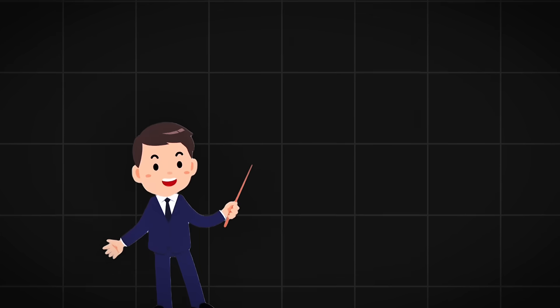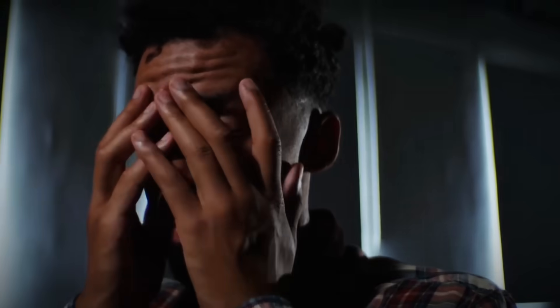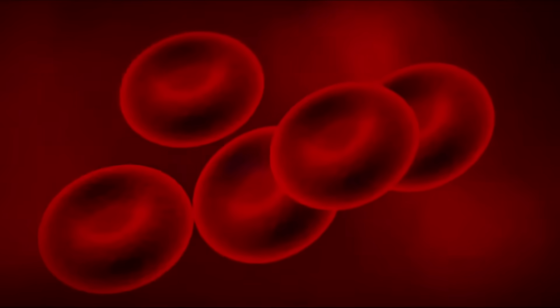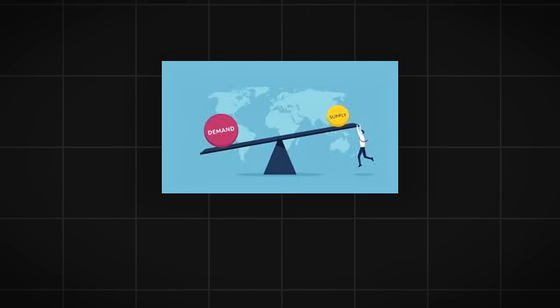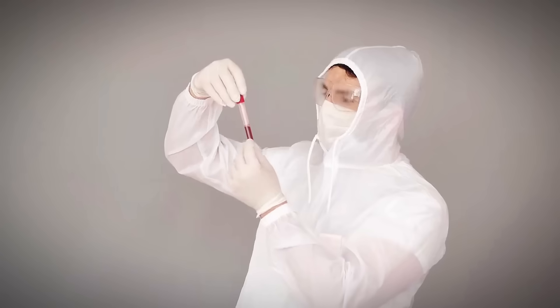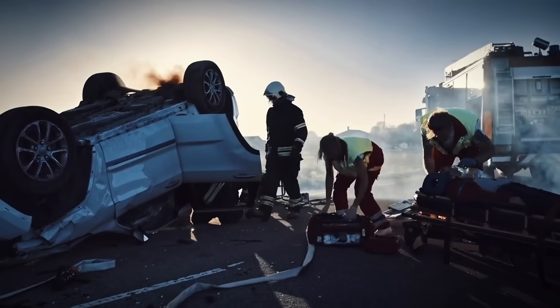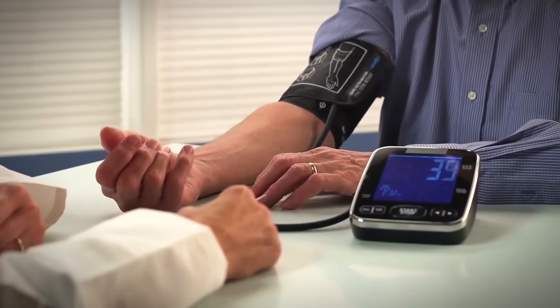But here's where it gets truly unsettling: only 7% of the human population carries this miraculous blood type. O negative blood makes up just 7% of the population, yet it's the most desperately needed blood type in existence. When trauma victims arrive at emergency rooms with unknown blood types, O negative is the only safe option. A single car accident victim can require up to 100 units of O negative blood — one person could drain the entire O negative supply of a small hospital. This is why O negative blood is always the first to run out during shortages, leaving hospitals in a state of panic.